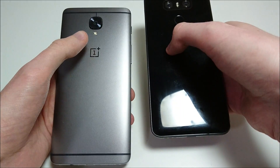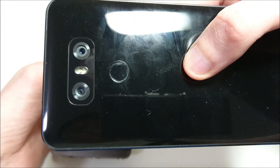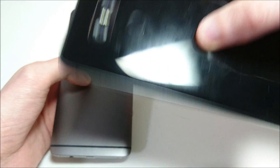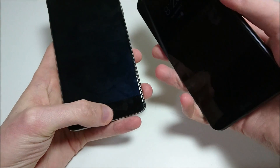In terms of rear-facing camera, the 3T has 16MP and the G6 has two cameras at 13MP — one is wide angle. And finally, the fingerprint scanner is located on the back on the G6 and on the home button on the 3T. Alright guys, let's get started.